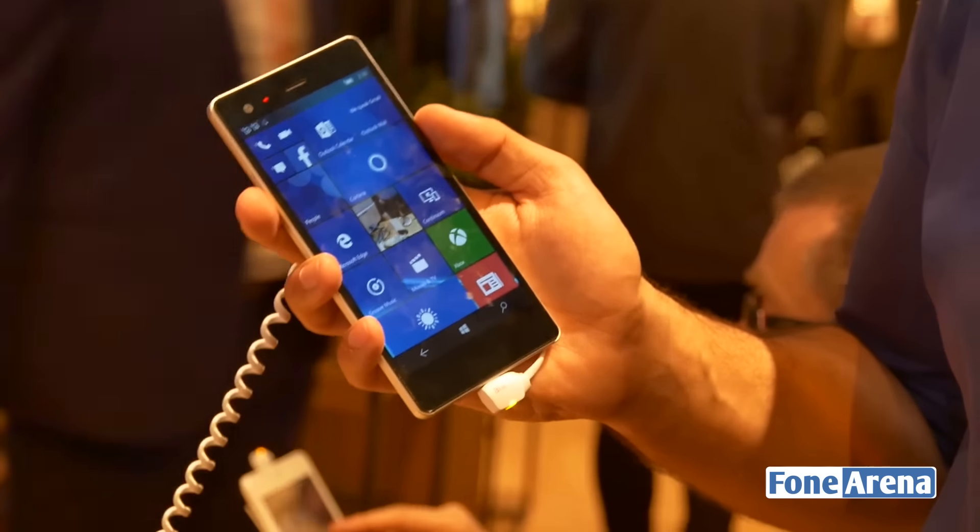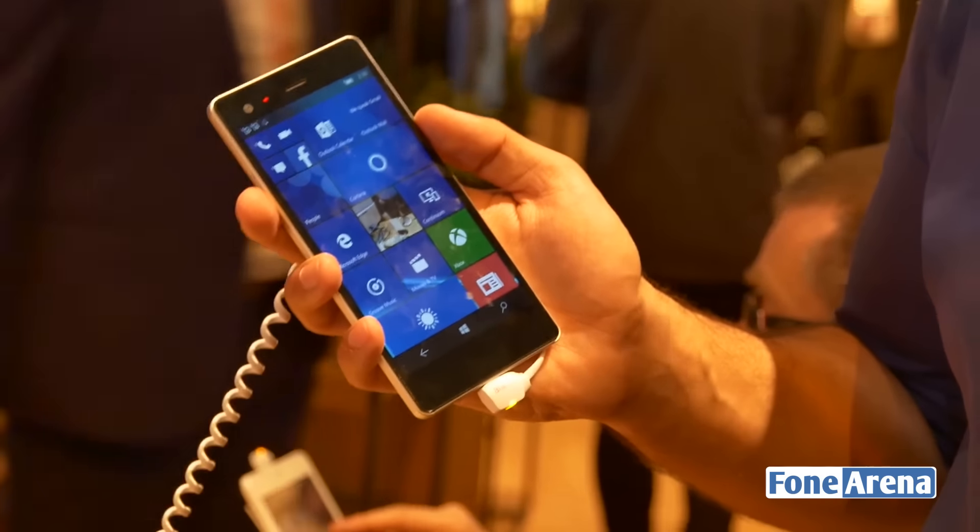That was a quick hands-on of the VAIO Phone Biz at MWC 2016. If you liked the video, hit the like button and subscribe to the channel for more videos like this. Thanks for watching.